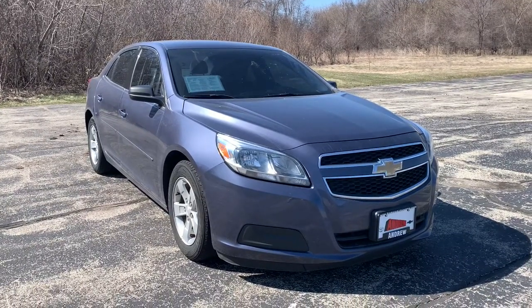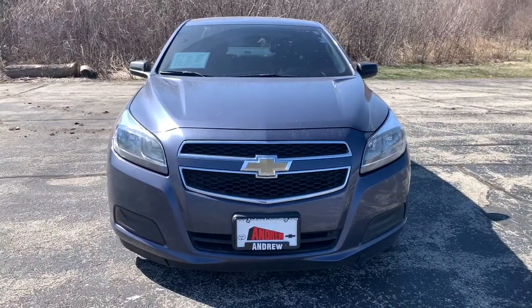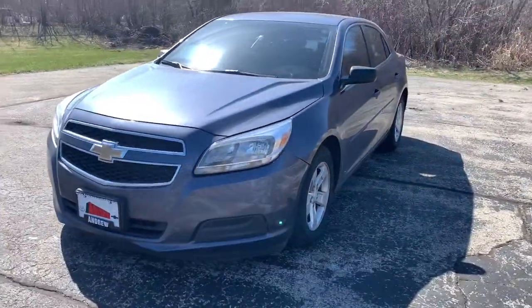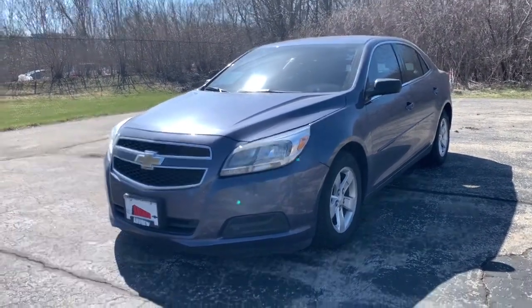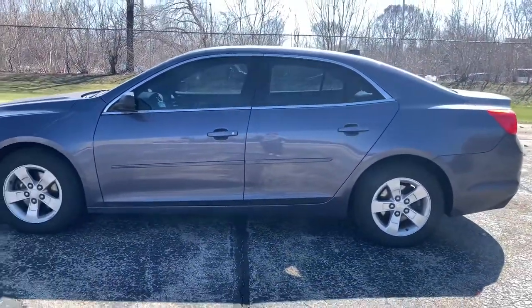Get into a car with value: 2013 Chevrolet Malibu with less than 100,000 miles on the odometer. This vehicle provides excellent value. The Chevrolet Malibu — the sophisticated four-door midsize that blends luxury and efficiency with safety and sporty handling.